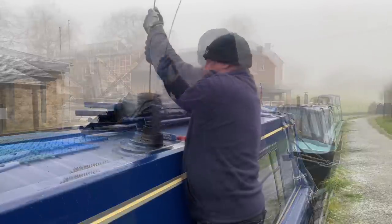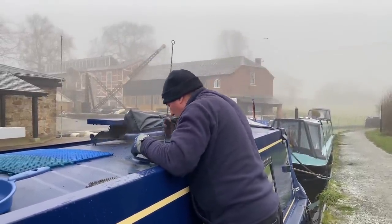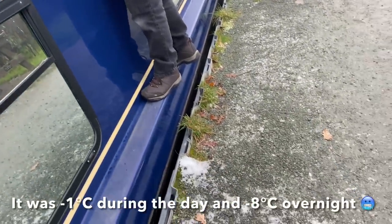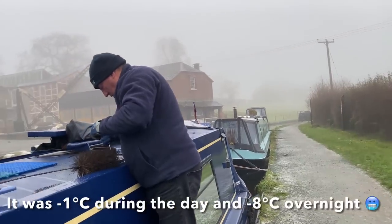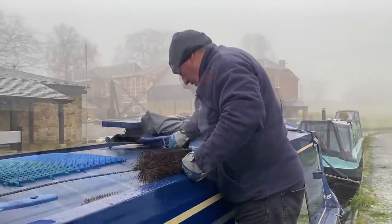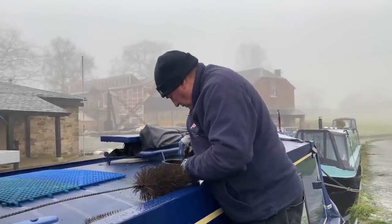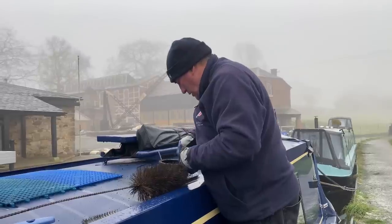It doesn't actually look too bad to be fair. We've managed to sell the fire already — someone's coming to pick it up in a couple of days time. As you can probably see there's ice on the ground. It's not quite as frosty as it was before but we've got freezing fog today. We've picked the coldest snap of the year to have our diesel stove fitted, so we're going to have no heating today apart from the Eberspacher. And tomorrow, Paul from Lockgate will be arriving with our shiny new diesel stove.